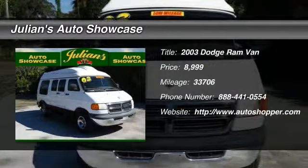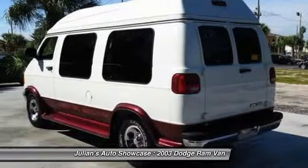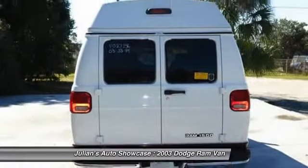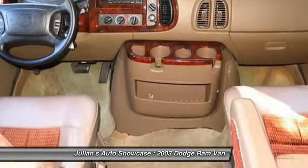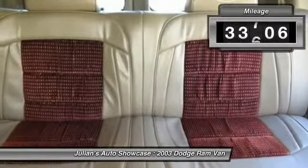The 2003 Dodge Ram Van. Unlike full-size competitors from Chevrolet, Ford, and GMC, the Dodge Ram Vans have unibody construction. DaimlerChrysler says this yields greater cargo space and payload capacity than the separate body-on-frame design that its rivals use.